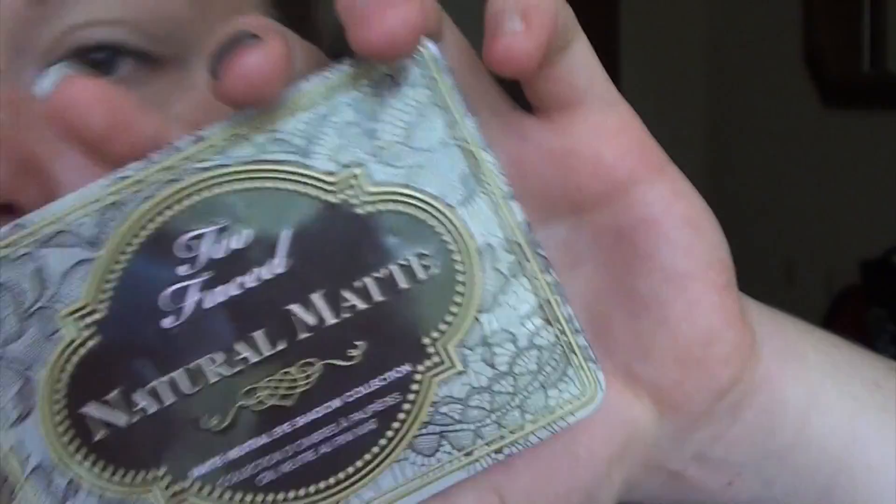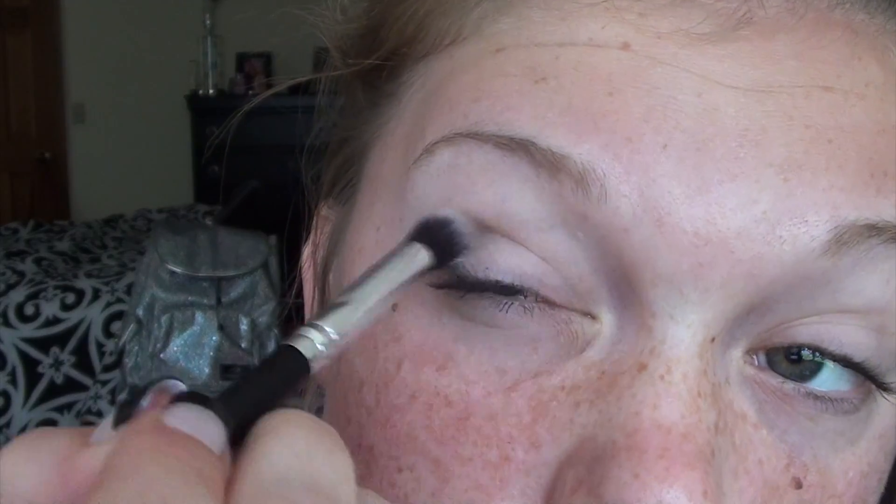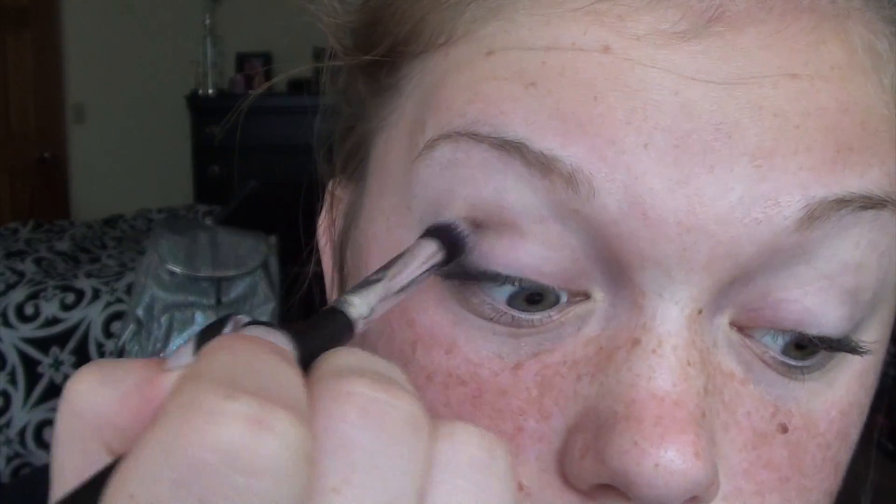I'm also jamming out to Shawn Mendes — that's cool! Right now I'm using the Too Faced Natural Matte Palette and I'm taking the neutral shade Cashmere Bunny and putting that right into my crease. The brush I'm using right now is just a Morphe blending brush.